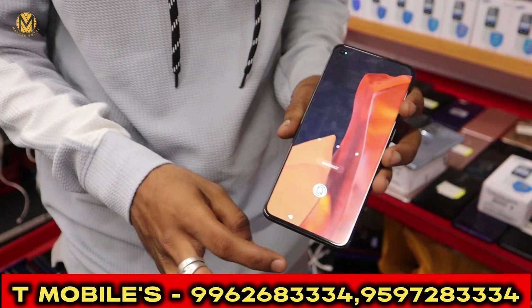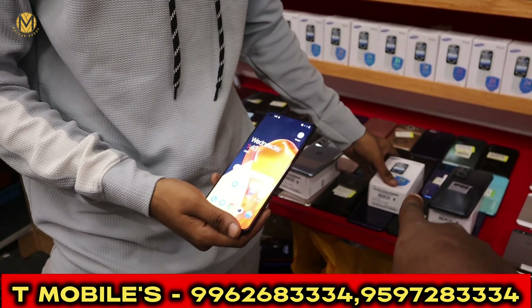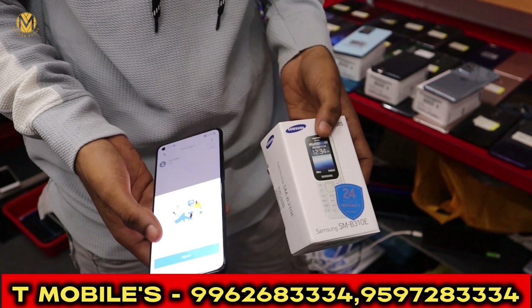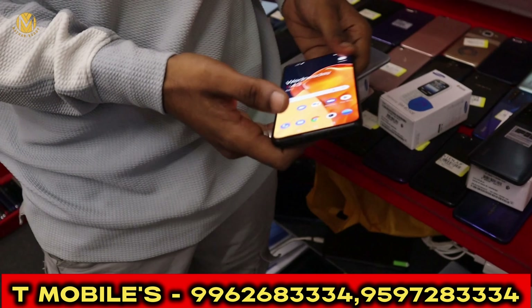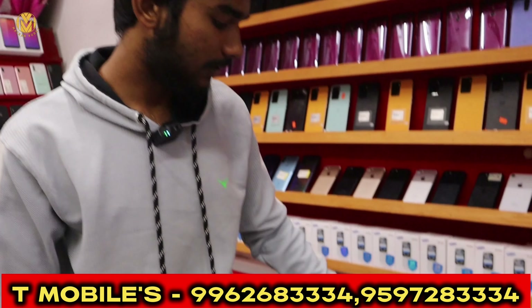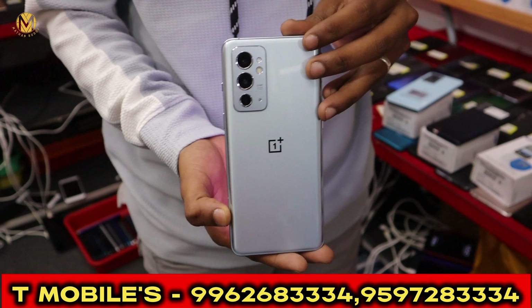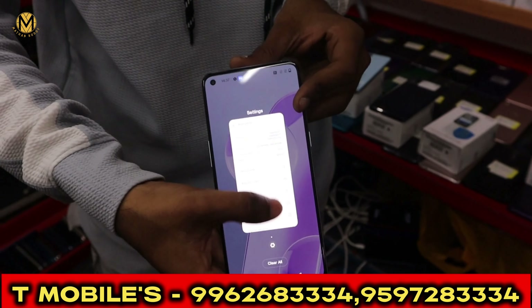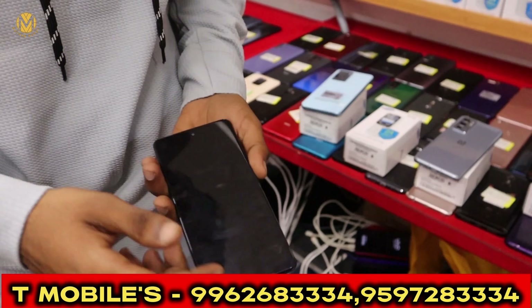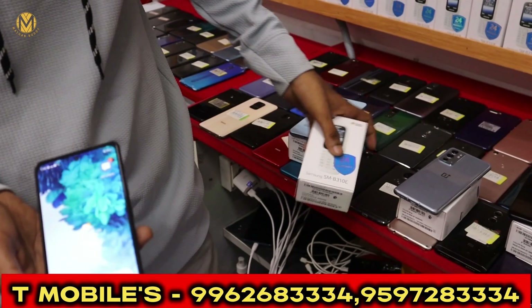It is OnePlus 9R. We offer 20000. This is a Samsung Keypad that we can get free. This is OnePlus 9RT with 12GB RAM and 128GB storage. 9RT is a trending model. This is an unused phone. This is Samsung S20 FE with 6GB RAM and 128GB storage. If you have a keypad, we will offer it.